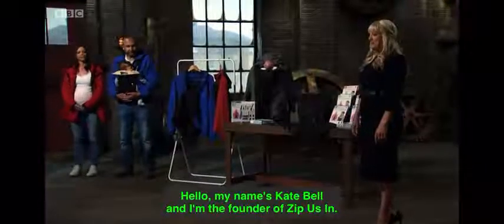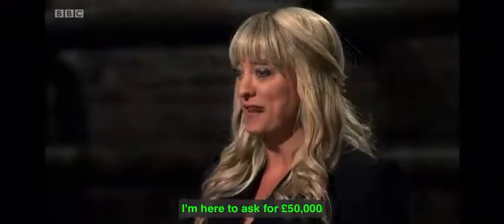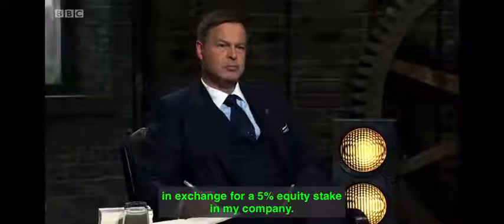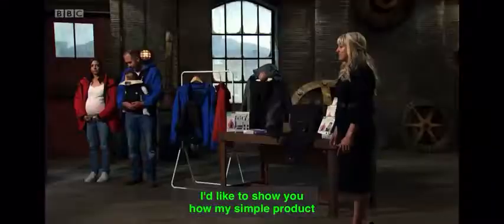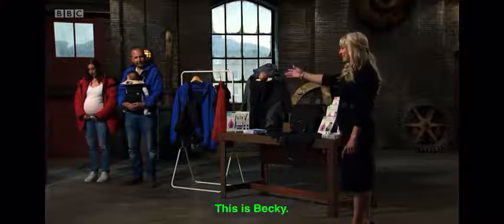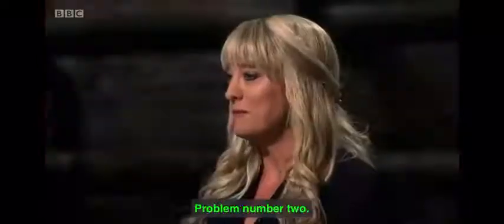Hello, my name's Kate Bell and I'm the founder of Zip Us In. I'm here to ask for £50,000 in exchange for a 5% equity stake in my company. I'd like to show you how my simple product is solving two problems with one solution. Problem number one — this is Becky. As you can see, she can no longer fasten her favourite jacket.